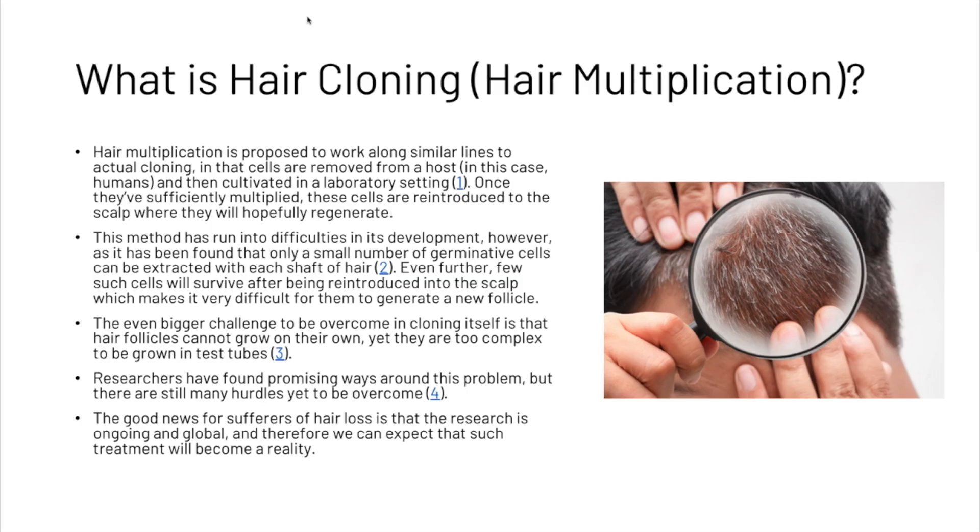This method has run into difficulties in its development, as it has been found that only a small number of germinative cells can be extracted with each shaft of hair. Even further, few such cells will survive after being reintroduced into the scalp, which makes it very difficult for them to generate a new follicle.